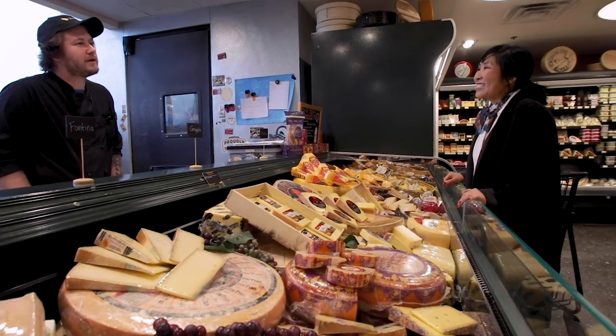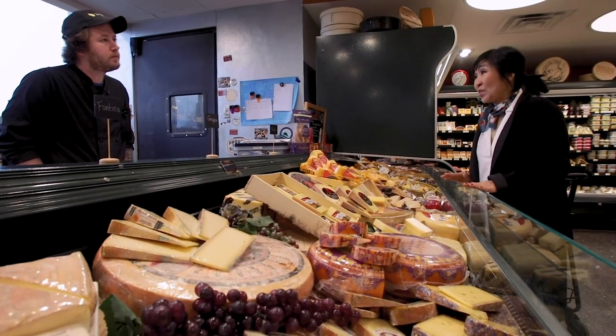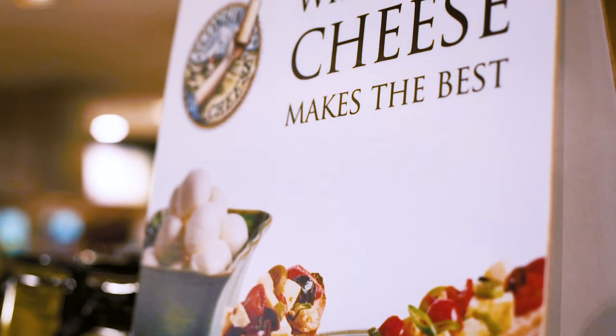Hi Justin! Hi Alice, how are you? I'm good, how are you doing? Wonderful, thanks. I'm having some friends over tonight and I'm making a cheese and charcuterie board. I was wondering if you could help me select some cheeses today. Of course, let me come around.